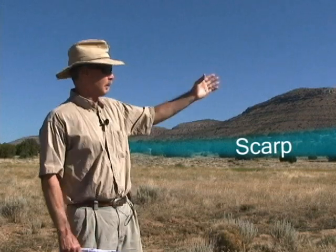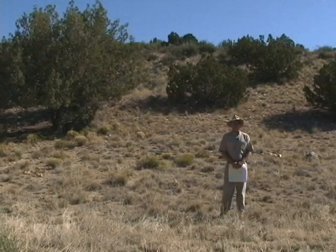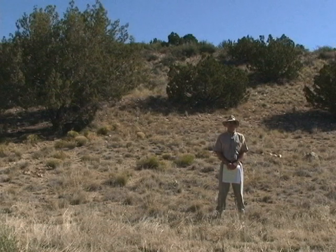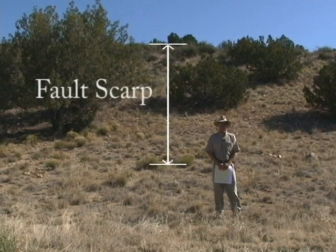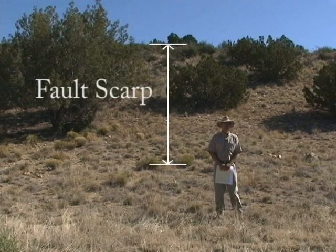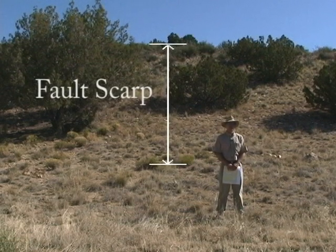We're standing on the doorstep of the Big Chino fault and the Big Chino fault scarp in Big Chino Valley in northern Arizona. The scarp in the background has been generated by movement on the Big Chino fault, where the area where we're standing has dropped down relative to the area above the fault — that's one of the key ways we can recognize evidence for young faulting. I'm standing at the base of one of the Big Chino fault scarps. This scarp behind me is 50 or 60 feet high and has been generated by multiple large earthquakes, probably each on the order of six to ten feet of displacement.